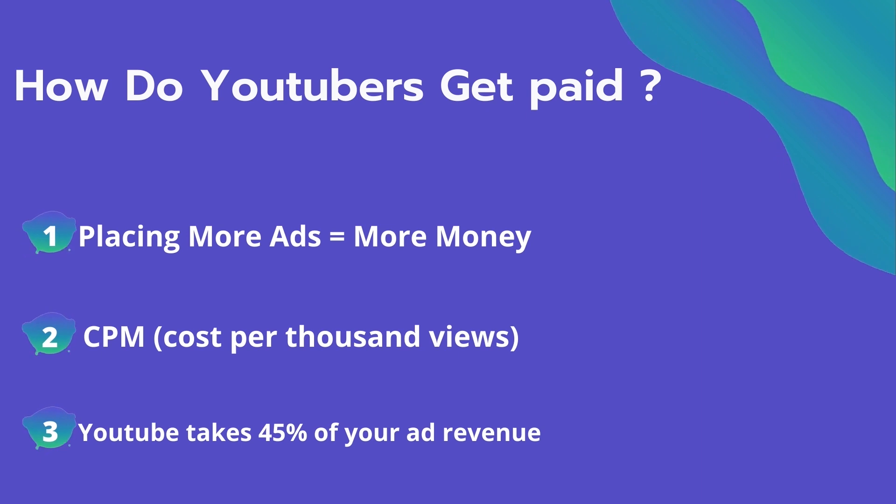The second thing is CPM — it means the cost per thousand views. It's the amount an advertiser pays to have his ad in your video, and they spend on average $4 per thousand views. It's calculated based on how many people watch the video and from where they are watching. Many factors affect the CPM, including demographic, content, gender, and time of the watch.